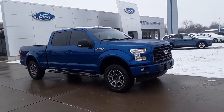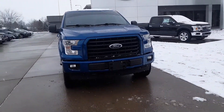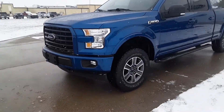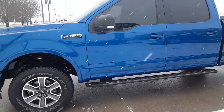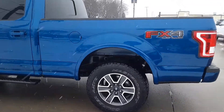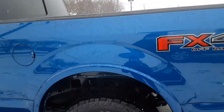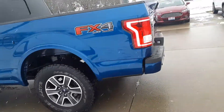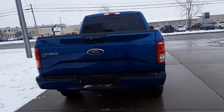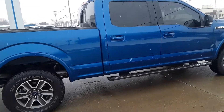Hello, Angel here at Terry Henricks Ford. I'm going to do a quick walk around of this 2017 Ford F-150. I really hope this color is showing up in the video because it's a very pretty blue. Tires are in good condition. No dents, dings, or scratches.